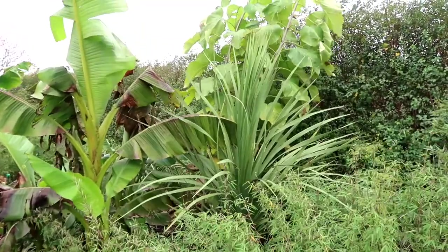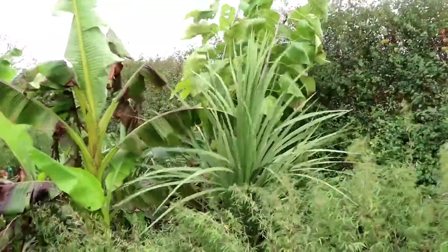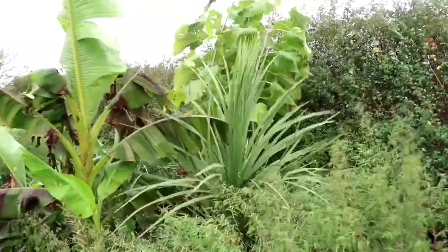Hello and welcome to the jungle garden in Denmark. This is just a quick autumn update.